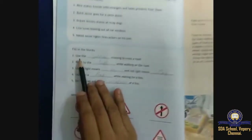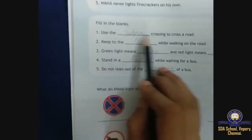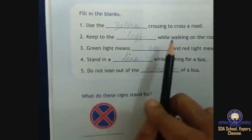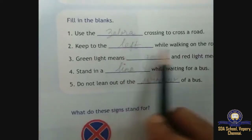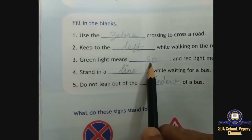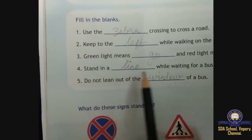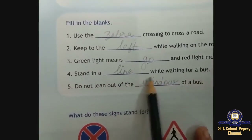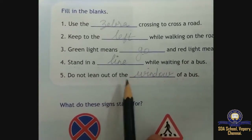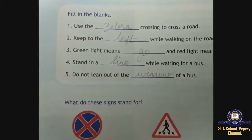Fill in the blanks: use the zebra crossing to cross the road. Keep to the left while walking on the road. Green light means go and red light means stop. Stand in a line while waiting for a bus. Do not lean out of the window of a bus.